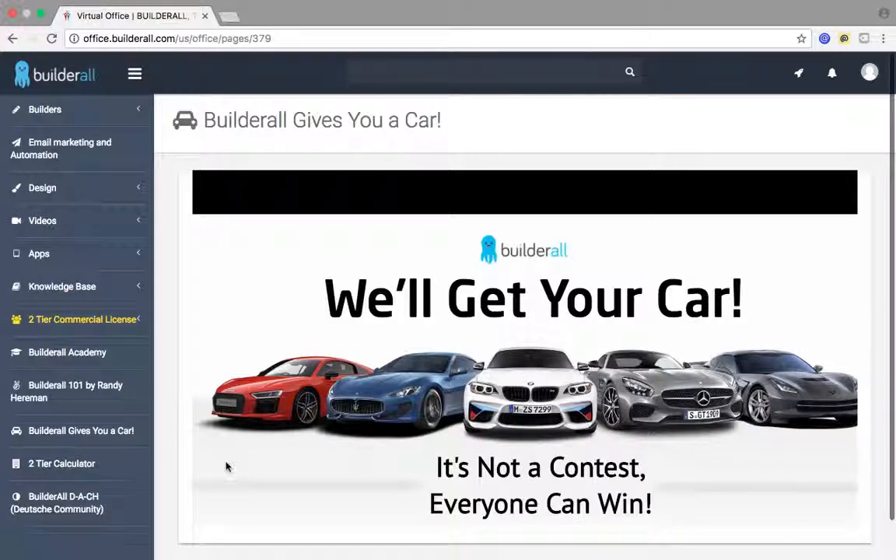This is a no-brainer. Now let me show you how the commission plan works. If you sell a Builderall membership to somebody, you receive a 100% commission on that sale. When they pay their $29.99, you receive a 100% commission. When they upgrade to the two-tier commercial license, you also receive 100% commission on that sale.